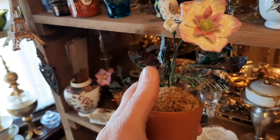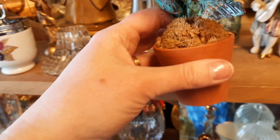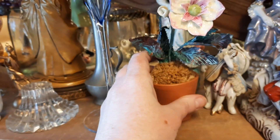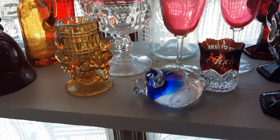I thought this was an interesting piece. I think maybe those were enamel — the flowers. I don't think they were porcelain. I thought that was different — I'm trying to figure out what the flower was made out of.